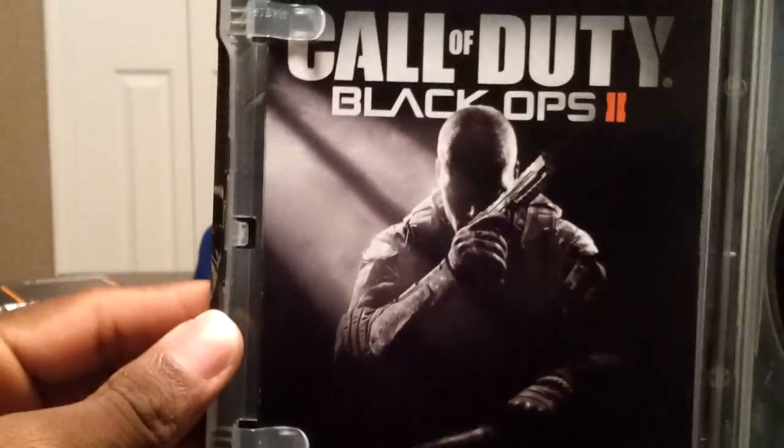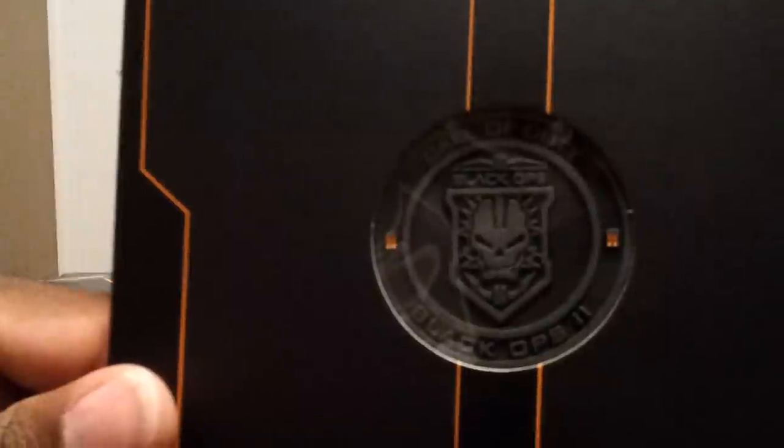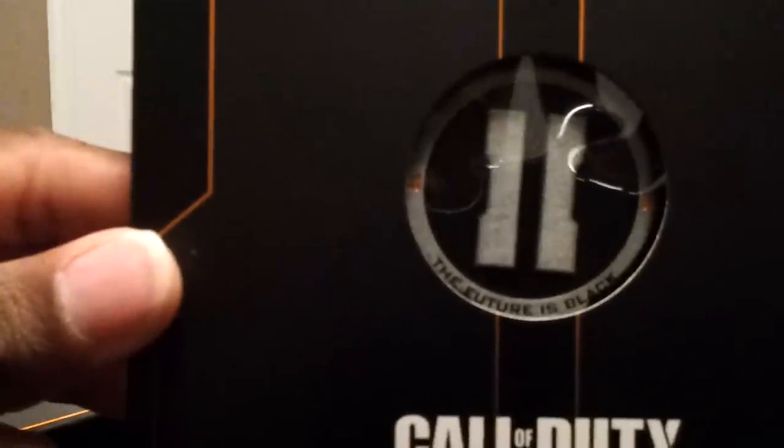Along with the instruction booklet, which I think maybe 1% of the population actually reads. Let's take a look at the coin case. 'The future is black' — again, not racist. And those are the two coins: Black Ops 2, and again, 'The future is black.'